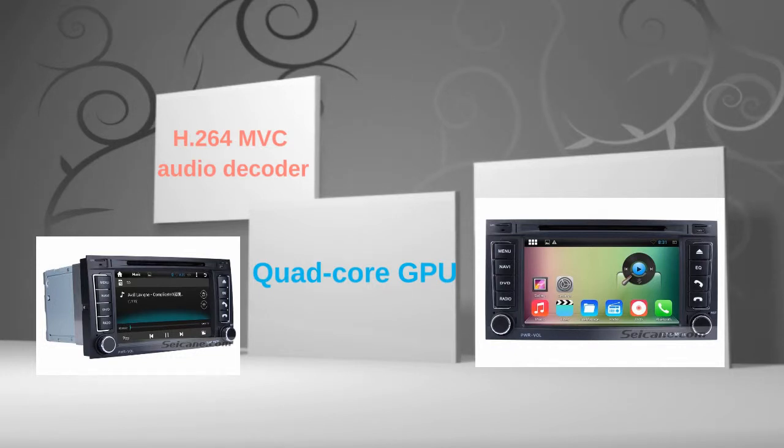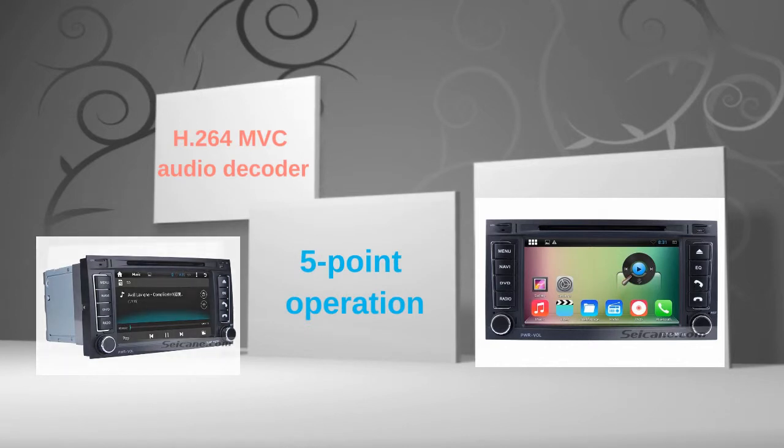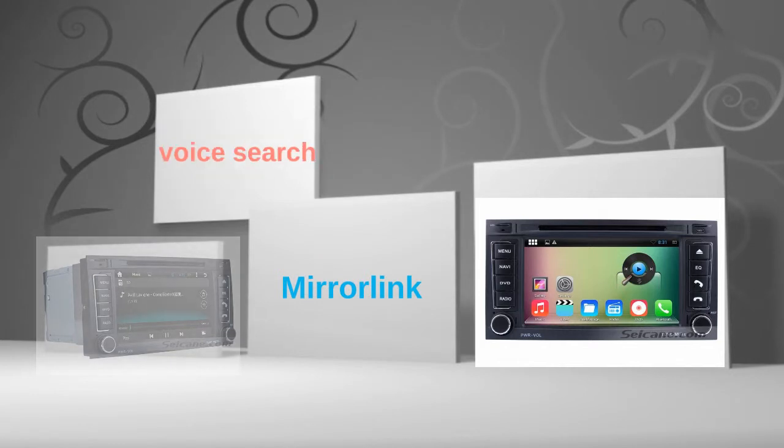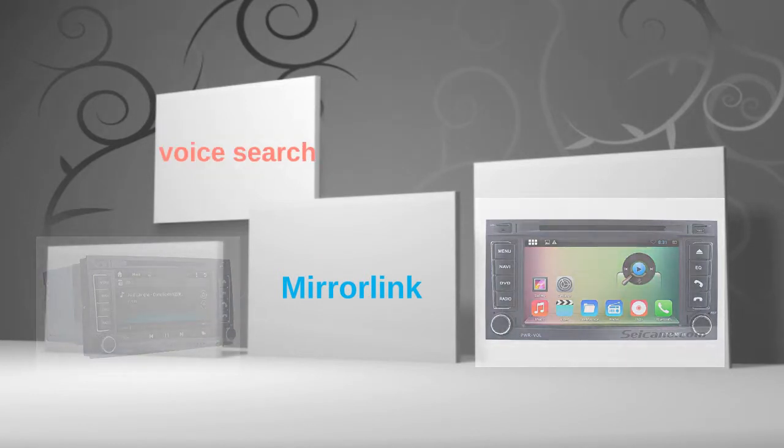The 7-inch touch screen supports 5-point operation for zooming in and out on pictures and controlling game character movement and so on. You can download apps, use mirror link, and voice search in it. Let's check out the great functions in this unit.